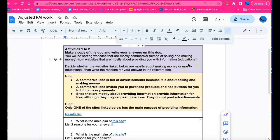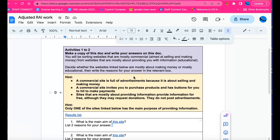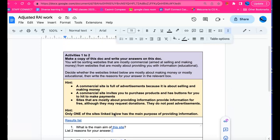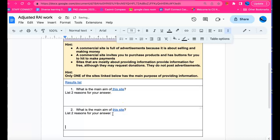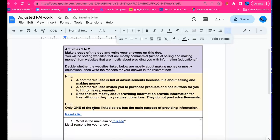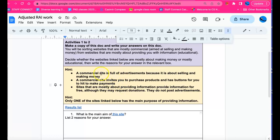The activity: decide whether the websites linked below are mostly about making money or mostly educational, then write the reasons for your answer in the relevant box. This is one box, this is a second box — you'll be making a copy of this document and writing your answers directly in the box. Just open up that cell to whatever size you want, and the table will fit your response.